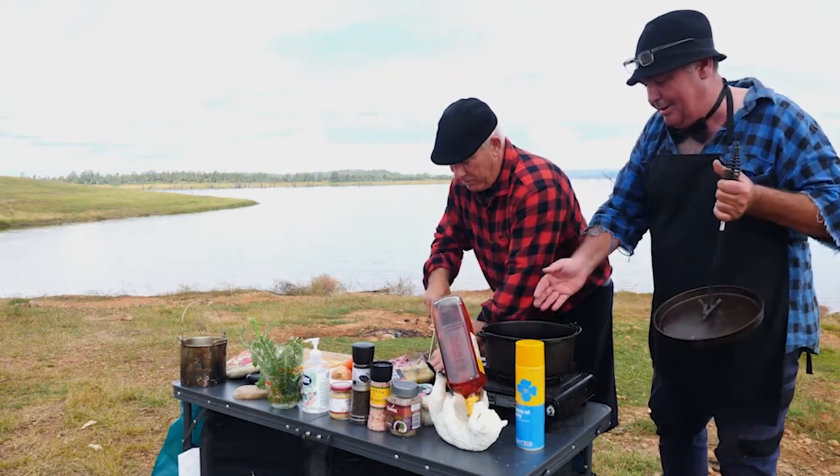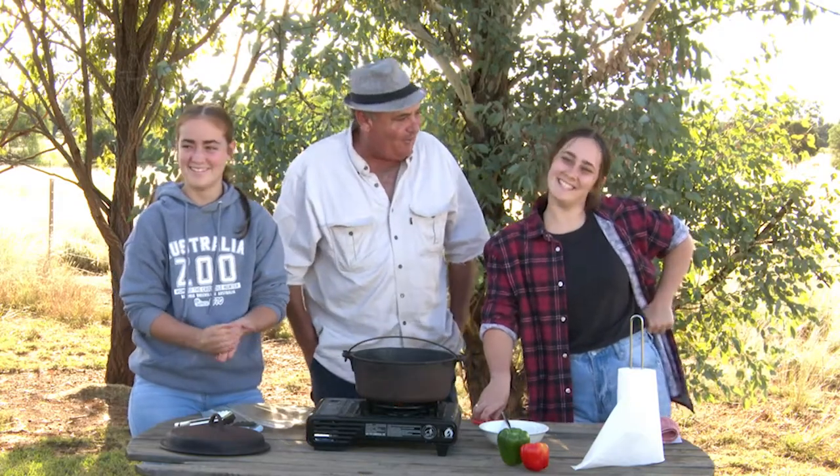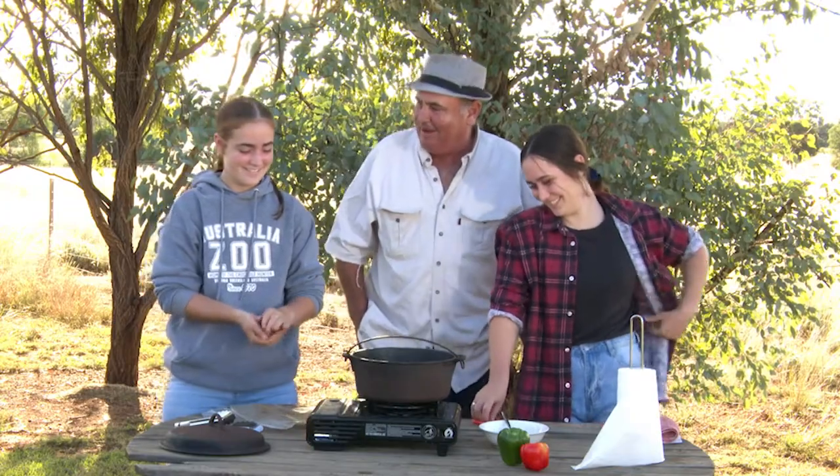I always get nervous when he says he's going to sneak around and join me. We're at Gallagher, eh? Can you tell me what it's like to live with that puppy?